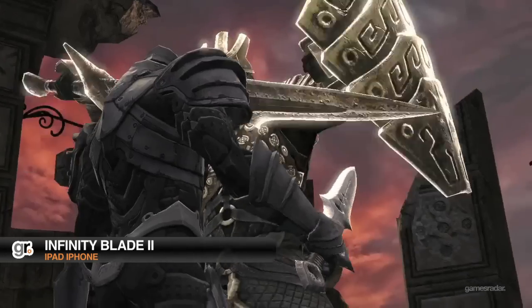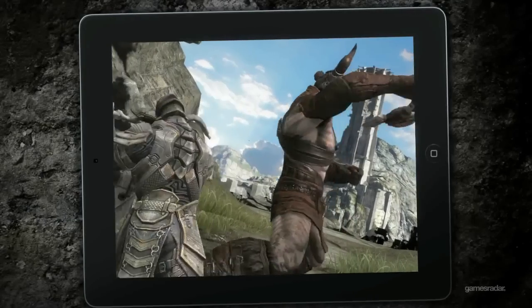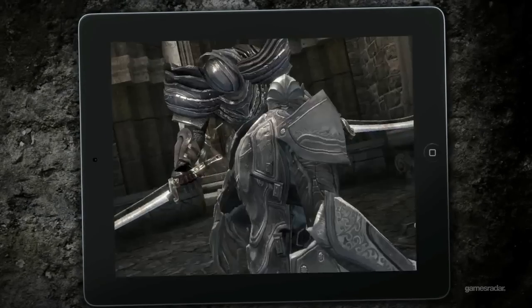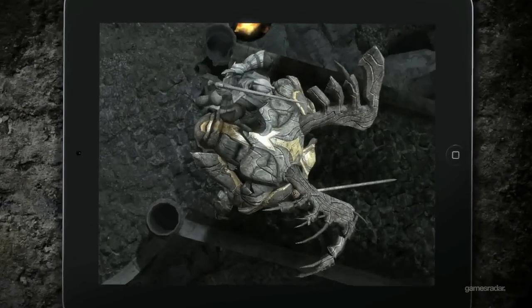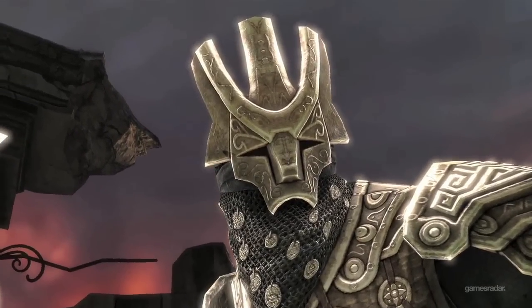Infinity Blade threw down the gauntlet to prove that iOS games can be more than just gem puzzles and bad DS ports. Its sequel, Infinity Blade II, expands the scale and scope beyond a repetitive castle environment and provides new weapons that affect the way you play. It still has the insanely fun Punch-Out inspired combat, but with new wrinkles in the fold. And most importantly, it's as gorgeous as anything you'll play on a standalone handheld device.